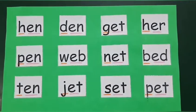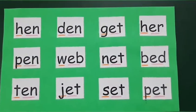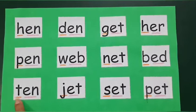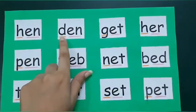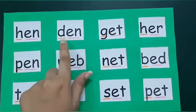Now let's try to read some more words in the same way. Shall we begin? T... en... Ten. D... en... Den.